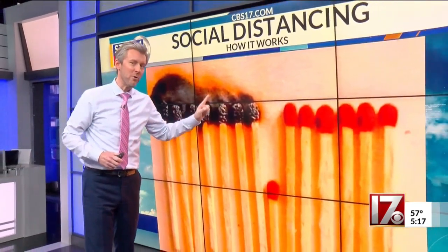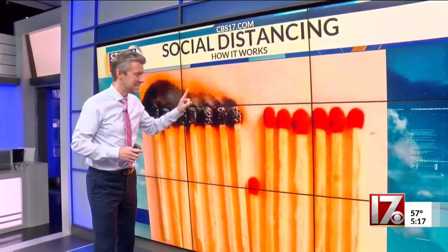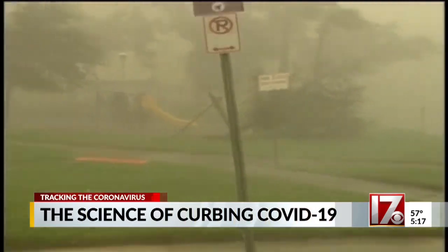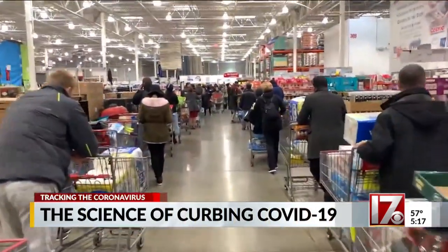Until you remove one matchstick — you remove one person who's practicing social distancing — and the rest of the group, the rest of the matches, aren't on fire and don't get COVID-19. It's simple social distancing that could help mitigate COVID-19. This reminds me a lot of how we cover and prepare for a hurricane or snowstorm.